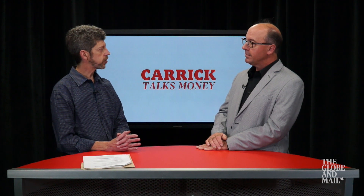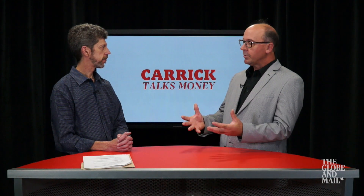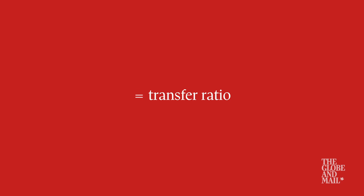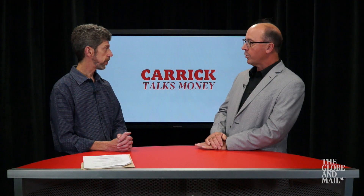So really quickly, how does the transfer ratio work? What does it tell me about how solid my pension is? It provides a big picture of the plan — what is the total amount of dollars in the plan now, or at a particular point in time, divided by the total amount of money that would be required to satisfy all the obligations for everybody under the plan. So dig out this number, and that will possibly give you more peace of mind. Correct. Thanks, Jeff.